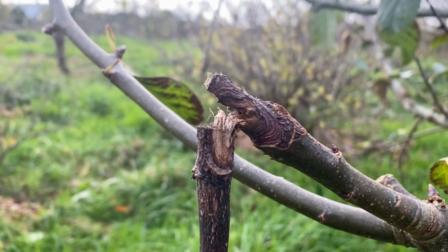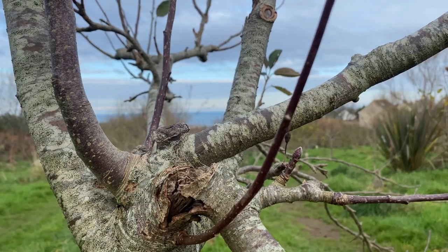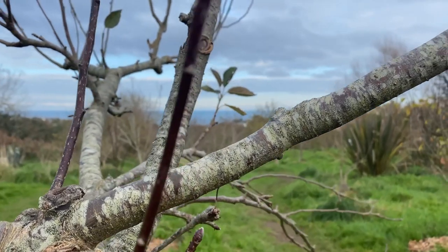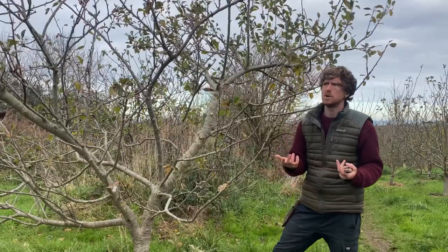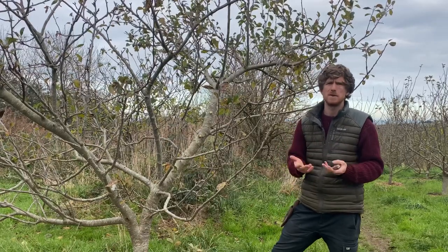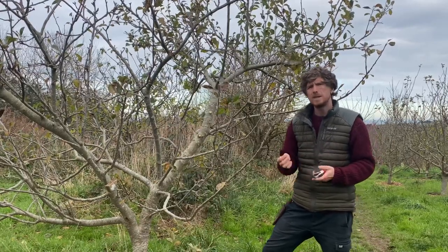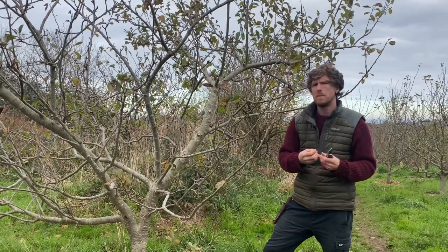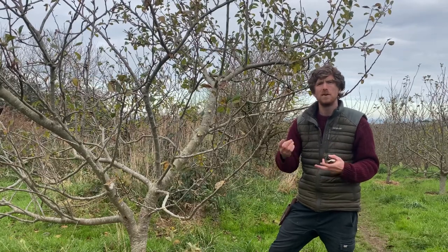Another way to support dead wood in an orchard is to leave dead standing wood or bits of decay in our old trees. Traditionally we would remove as much dead and diseased growth as possible, but this is actually really valuable habitat up in the canopy because it provides food for beetles and grubs, which then supports a food source for birds up out of the way of predation.